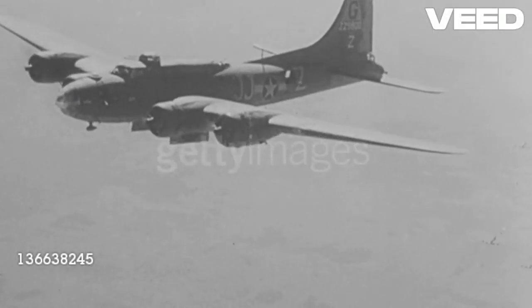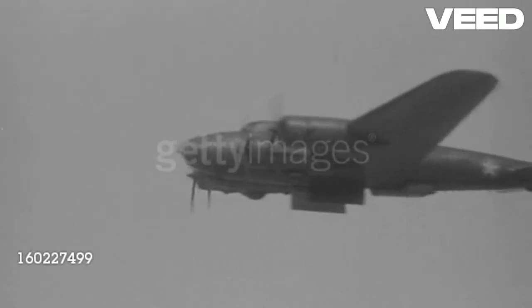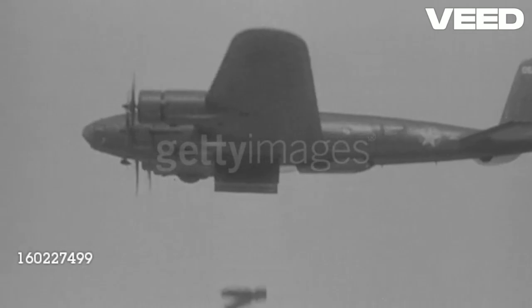Bombers can carry various types of bombs, such as gravity bombs, guided bombs, cluster bombs, and nuclear bombs. They can strike targets on the ground, at sea, or in the air.